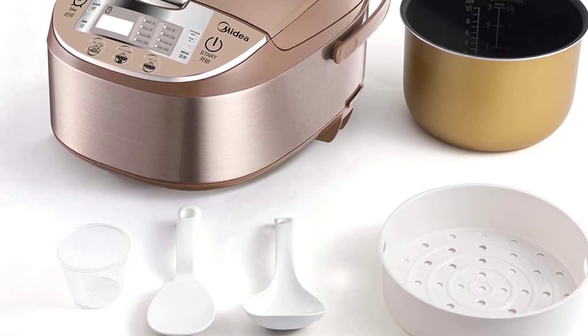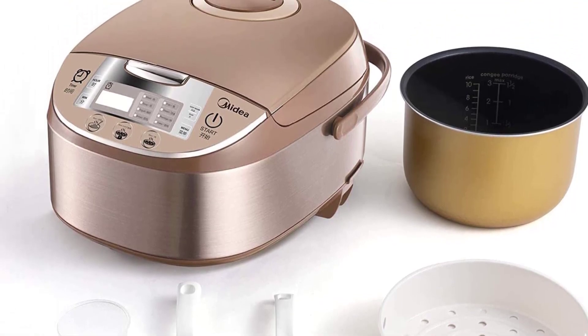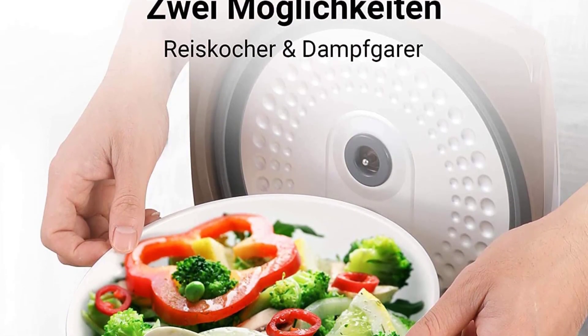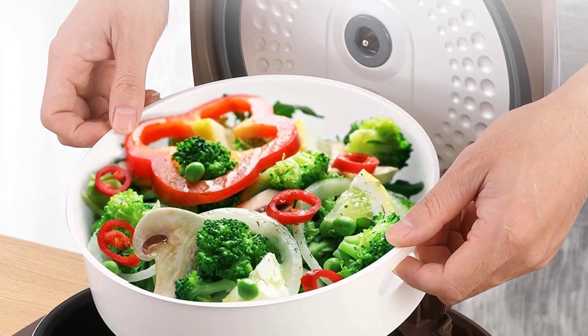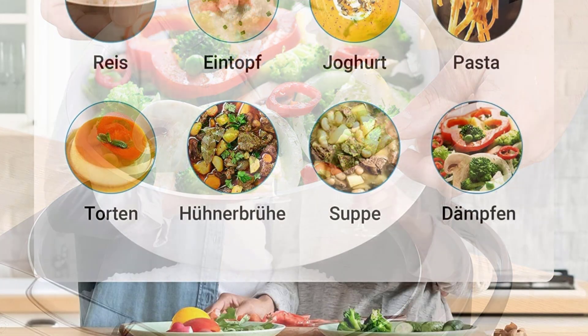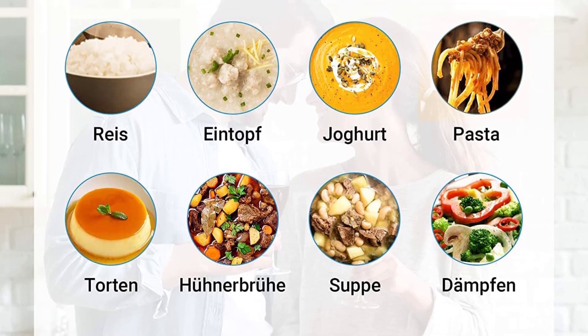Number three: MIDEA MB-FS5017 Smart Multi-Cooker. If you are looking for the best rice cooker, this model by MIDEA is a wise choice. It offers a 5-liter capacity, suitable for preparing rice for up to 10 people, making it ideal for a family dinner or dinner party. Controlling it is ultra easy, thanks to the included super touch control panel.